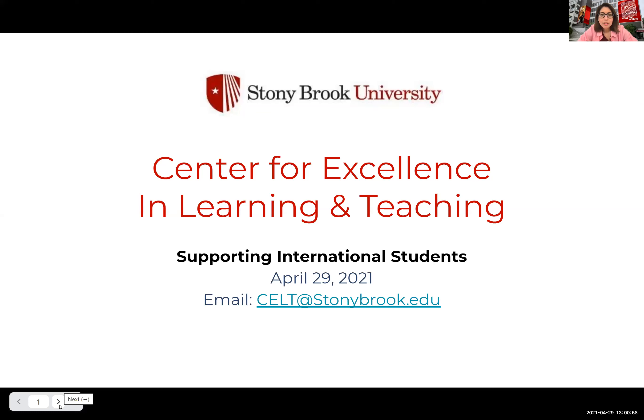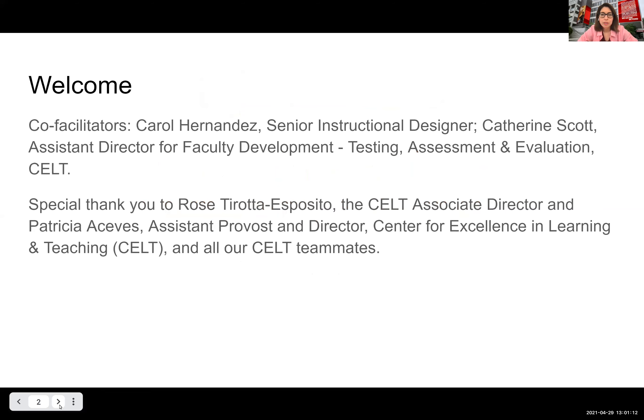Hi everyone. Welcome to our panel discussion where we'll talk about supporting international students. My name is Carol Hernandez. I'm one of the Senior Instructional Designers at the Center for Excellence in Learning and Teaching at Stony Brook University. And I'm here with my co-facilitator, Katherine Scott.